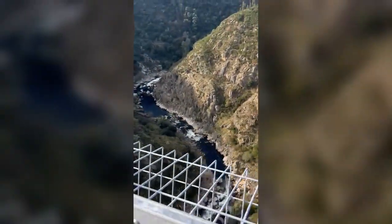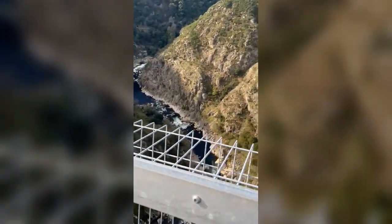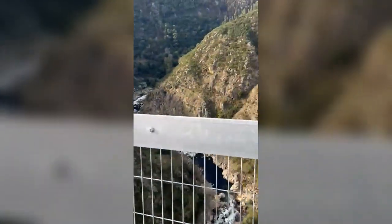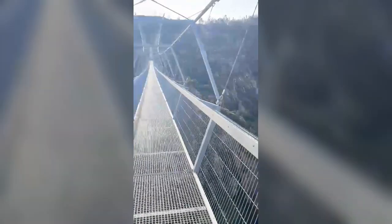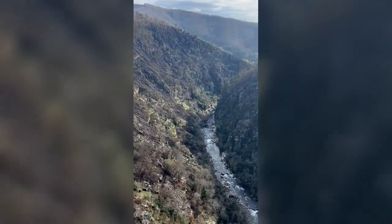This is the highest point on the bridge, by the way. The other UNESCO location is the river itself — this is one of Europe's most significant kayaking rivers, as we were told by our guide. The other two geo-significant sites are the schist valley and the granite valley.